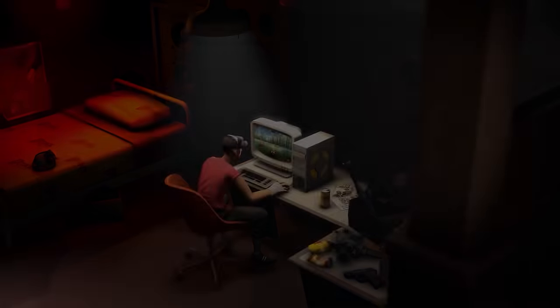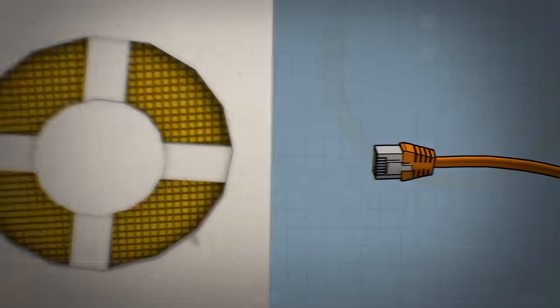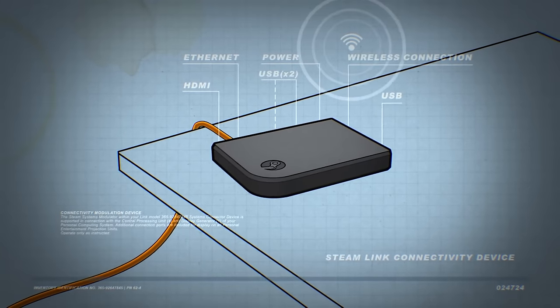Steam Link, you may know as the application to wirelessly transmit data to a mobile phone, to a TV even, from a Steam computer. You will still require a PC VR ready PC for this, running Steam.